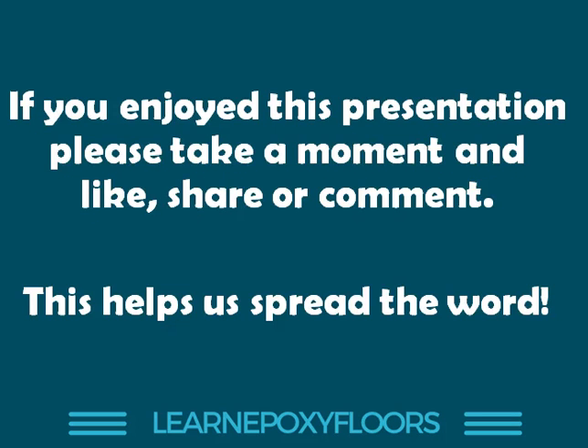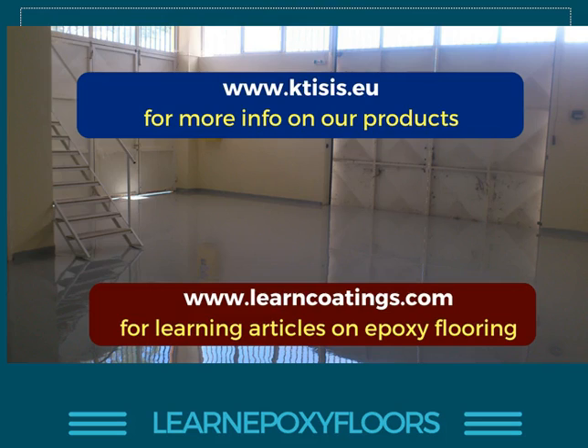That's all for this presentation. If you enjoyed it, please take a moment to like and share it. If you have a question, leave a comment below and I'll try to get back to you as soon as possible. It helps us spread the word and make more videos. You can learn more about us at our main product website www.tisys.eu, and for training and learning about epoxy flooring you can visit www.learncodings.com. Please subscribe to this channel so you're always aware when we have new videos ready — we tend to bring out at least one or two per month. Thank you very much for watching.